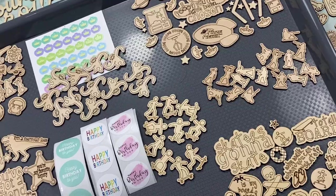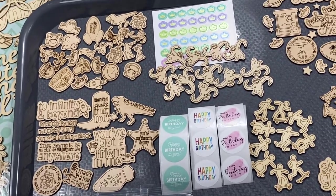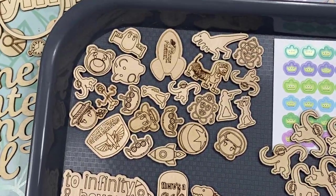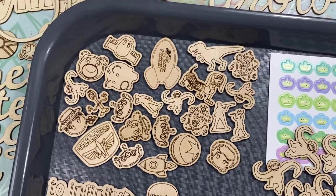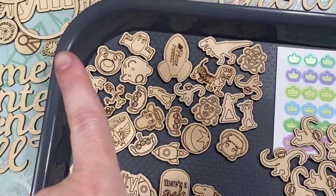So I'm going to go ahead and show you everything. This release, the first stuff is going to be Toy Story. I've had this requested a lot and we all love Toy Story. So this is the first set and it is the Toy Story icons.